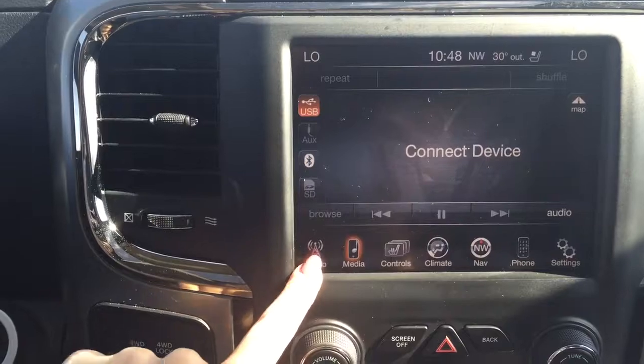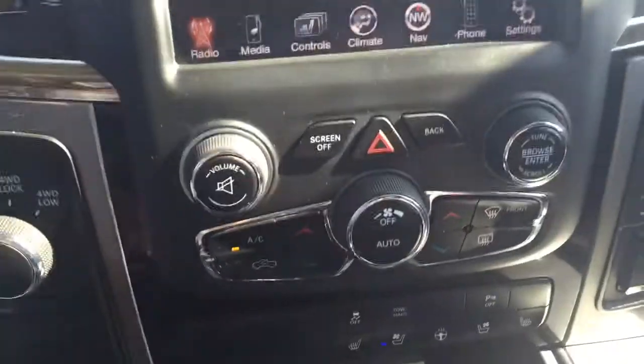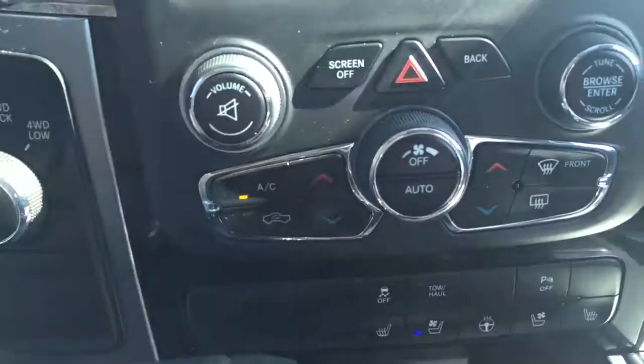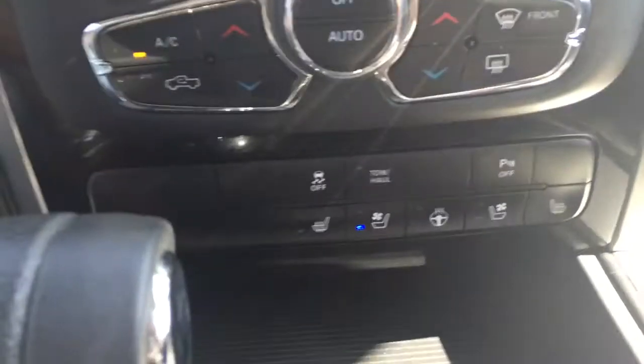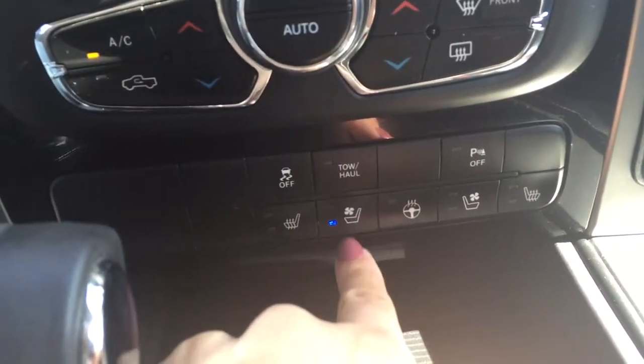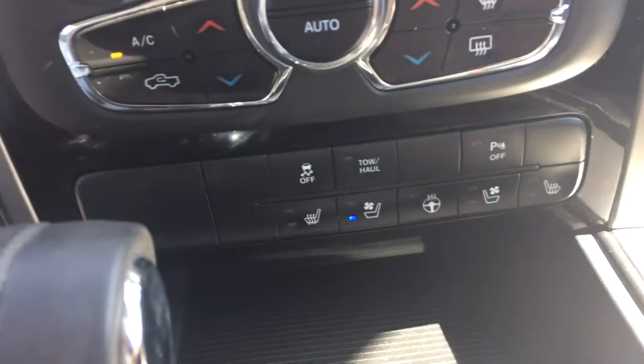We've got your media and radio controls. Just below that we also have the dual zone climate controls so your climate can be controlled from just under the screen. We've got your tow and haul button, heated and vented seat controls, heated steering wheel, and parking sensors which you can turn off.